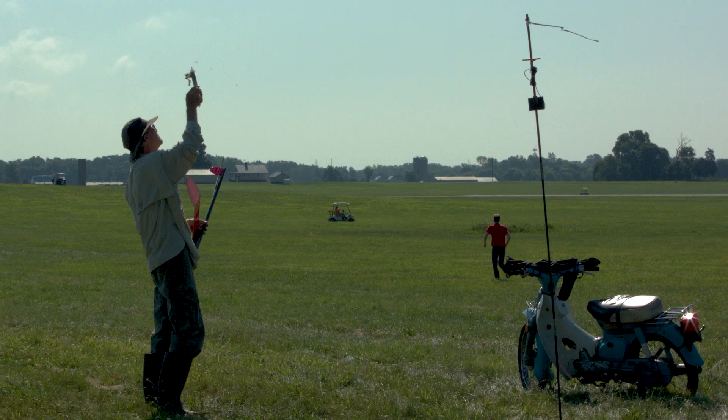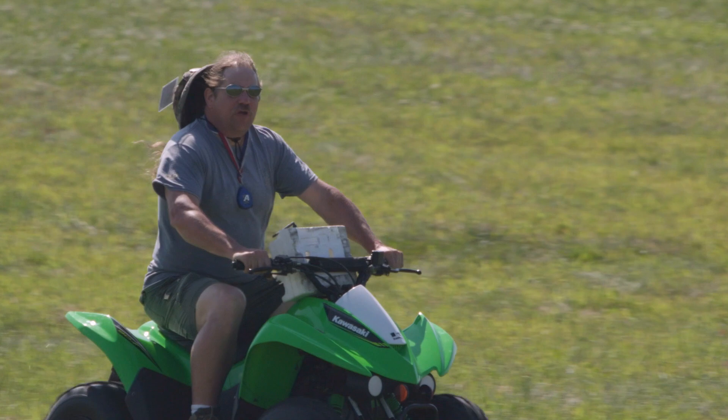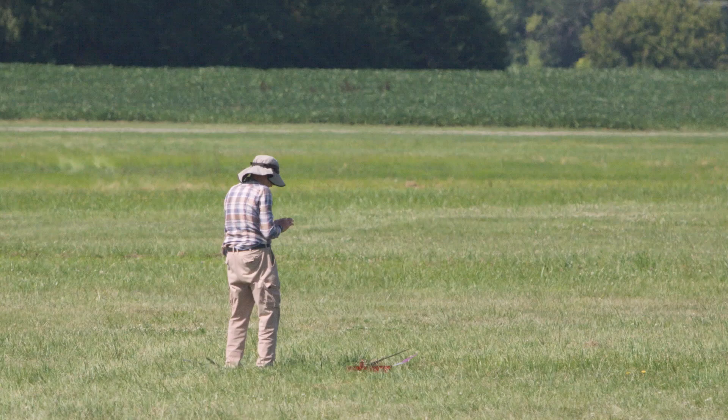Today we're out here at the Free Flight Nats and I've got Bob Sifley, four-time national free flight champion. Today we want to talk about — you spend all this time figuring out when to send your airplane up, you get it in the air. What I see a lot of guys out here doing, they jump on their motorbikes, they jump on their four-wheelers, and they're tracking down their aircraft. I see a lot of guys using different ways to find their aircraft. Tell me a little bit about what goes into that whole process.